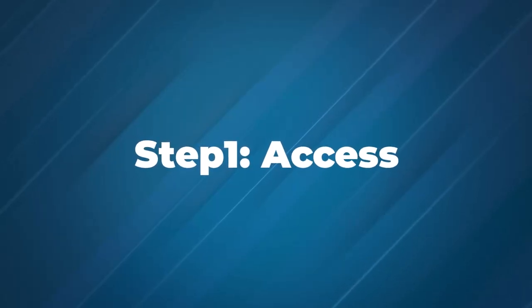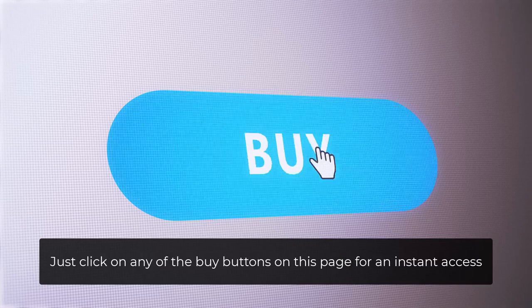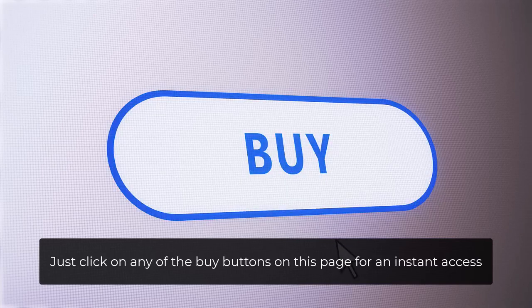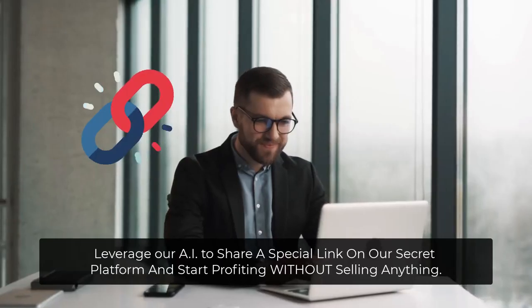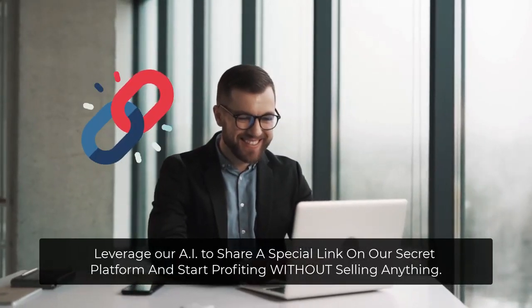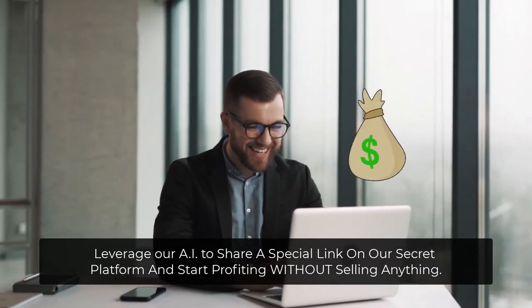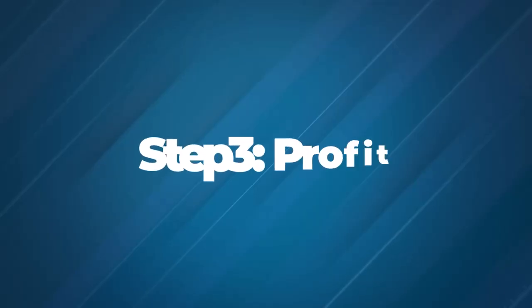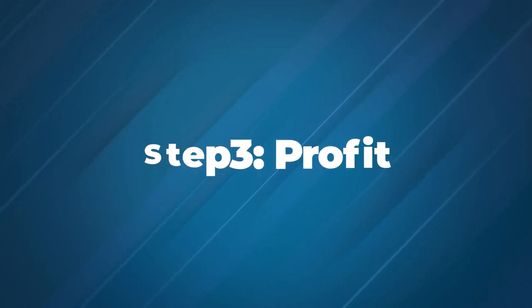Step 1: Access. Just click any of the buy buttons on this page for instant access. Step 2: Share. Leverage our AI to share a special link on our secret platform and start profiting without selling anything. Step 3: Profit. That's it.